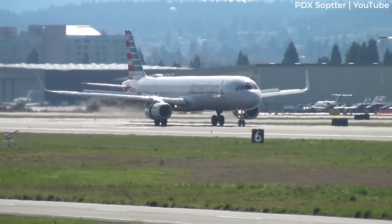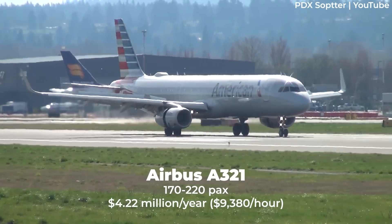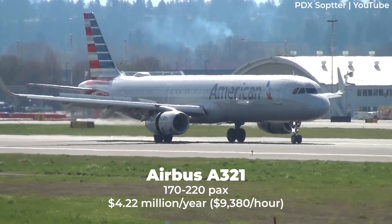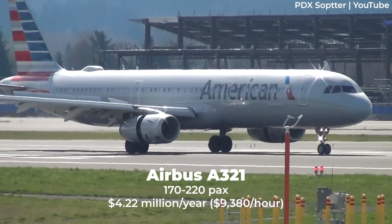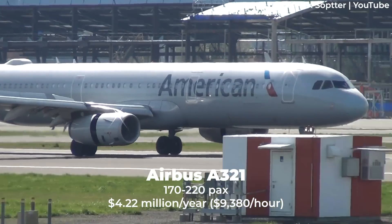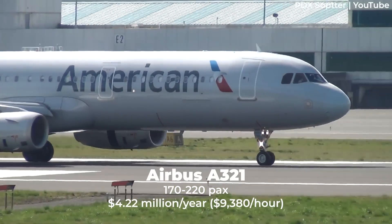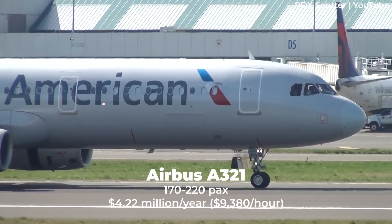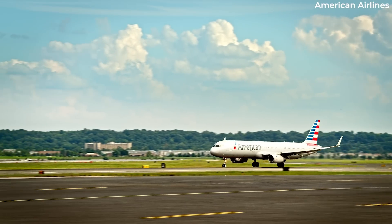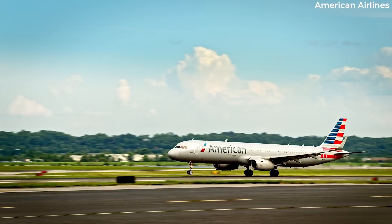Going slightly larger, the A321-200 can seat between 170 and 220 passengers in the most relaxed or highest configurations. An annual 450 hours on the A321 would set back operators $4.22 million every year, or $9,380 per hour. This is a hefty price tag, but allows you to fly far with many travelers on board.